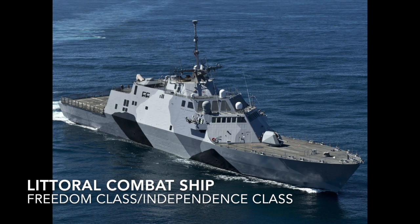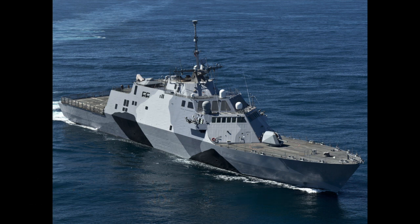The littoral combat ship is a U.S. designation for ships meant to operate near the shore. Destroyers do have this capability too, but the difference is that littoral combat ships were designed to do it. An example is the Independence class.